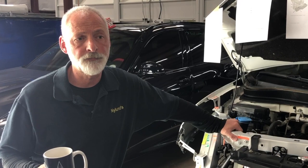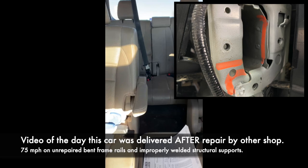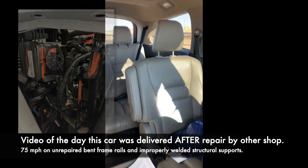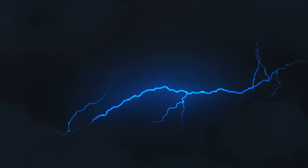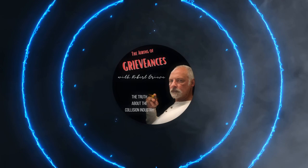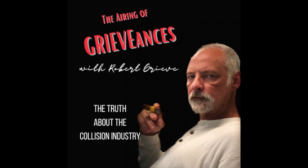This vehicle is completely unsafe to drive and we're going to show you some of the things that we've found. Hey everybody, welcome back to the Airing of Grievances with Robert Greve.